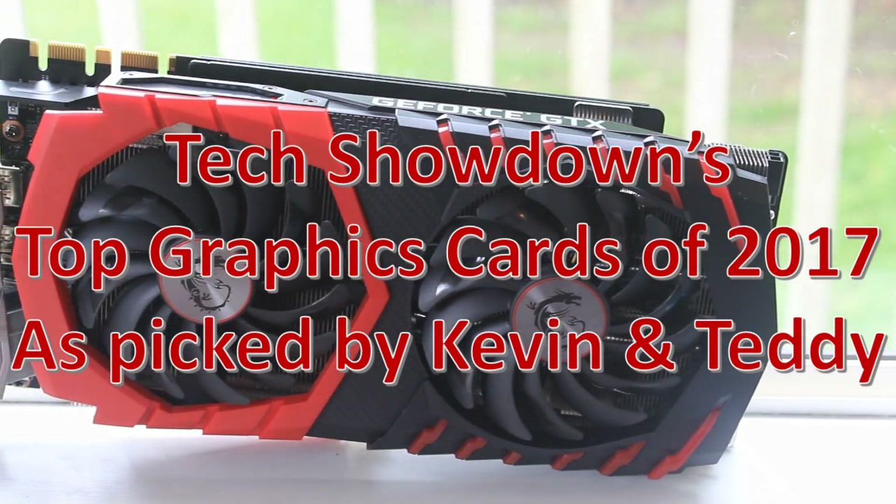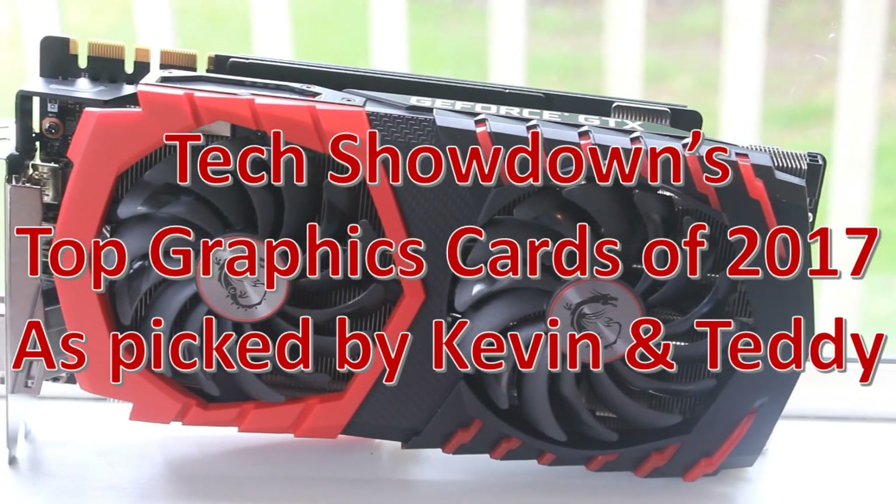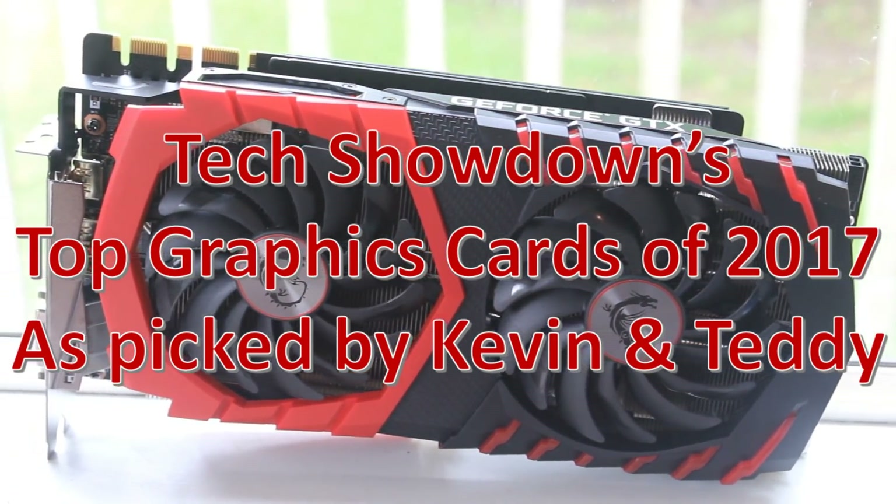Hello ladies and gentlemen, welcome back to Tech Showdown. My name is Kevin, this is my co-host Teddy, and today we're doing Tech Showdown's top GPUs of 2017.